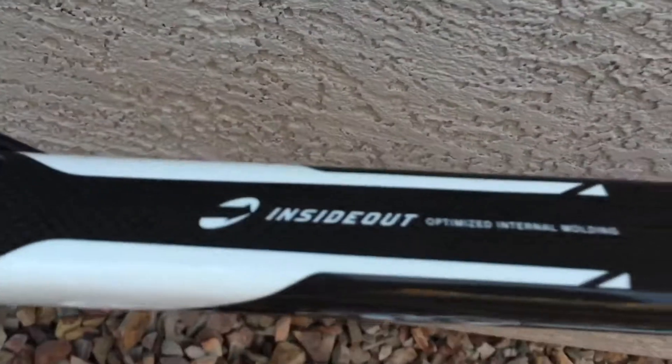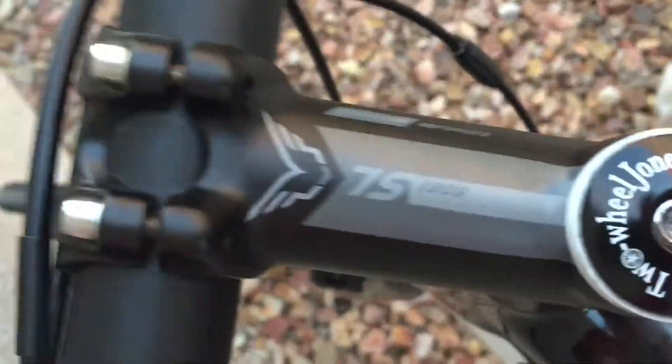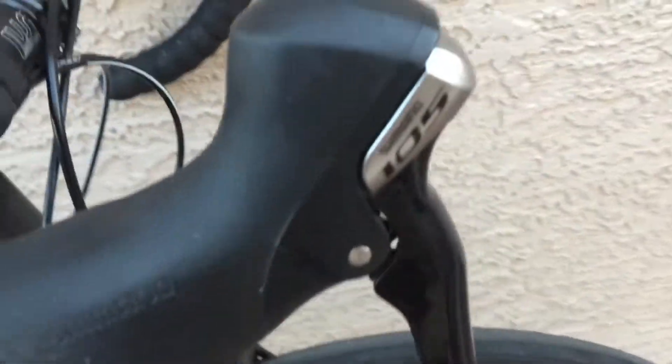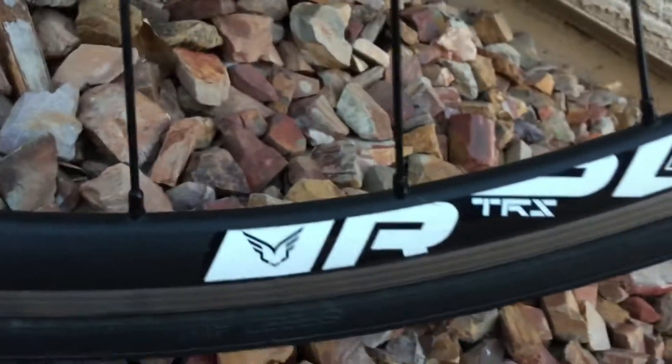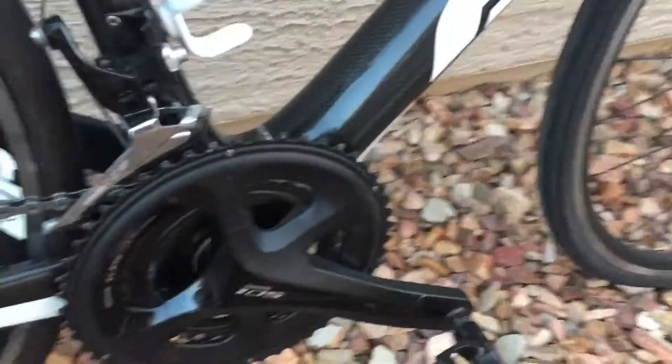It's got a nice seat, 105 shifters, good brakes, good tires. I don't remember the rims off the top of my head — I'll have to look them up. They're some sort of Felt TRZ rim. And we've got a 50/34 crank here.